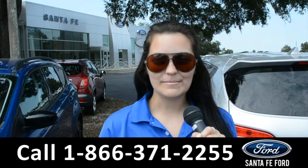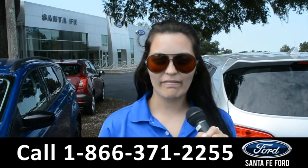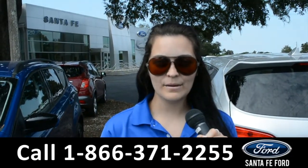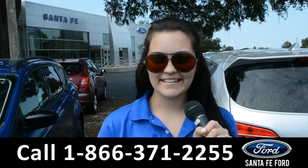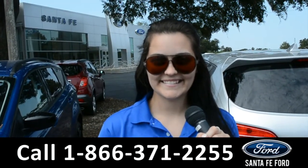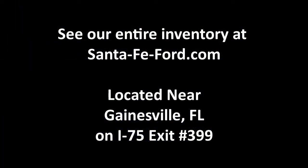For more information on this specific vehicle, remember to visit us online at SantaFeFord.com or give us a call at the number below. My name's Cheyenne, thanks for watching. See you later.